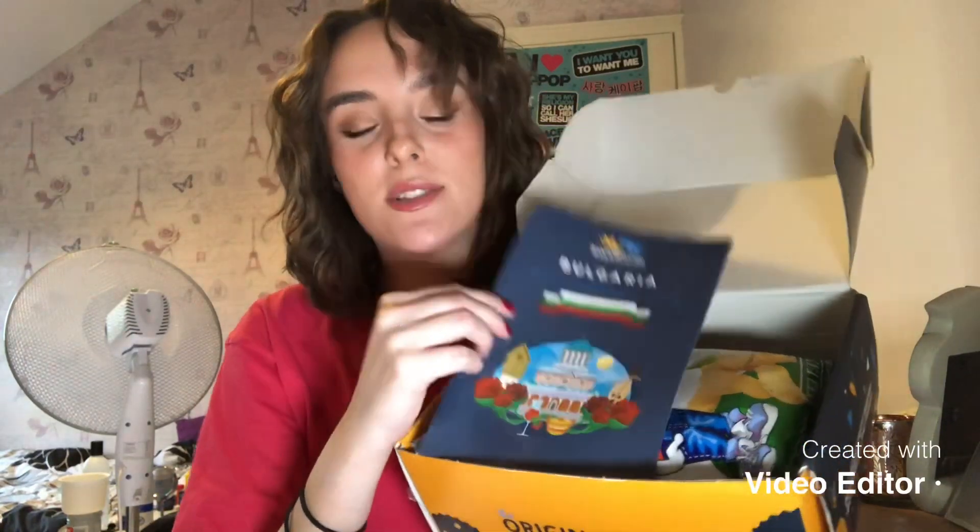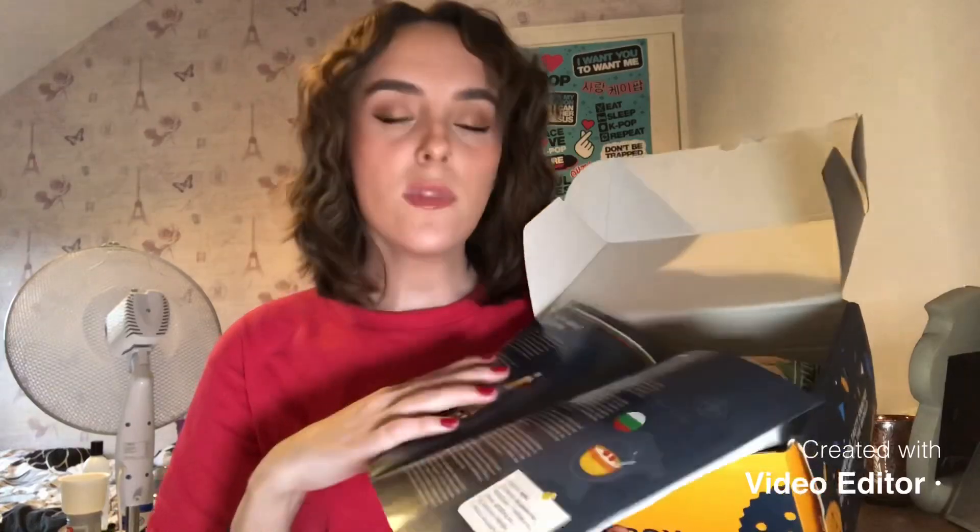Let's jump straight into this testing video. I've got some of the stuff already put out because it makes it easier. This is what the inside looks like — you get a little leaflet about the products and information about Bulgaria, and you can get a mini box, the original box, or the premium box. I have the original box. I'll keep this out but it's all in Bulgarian and I can't speak Bulgarian.